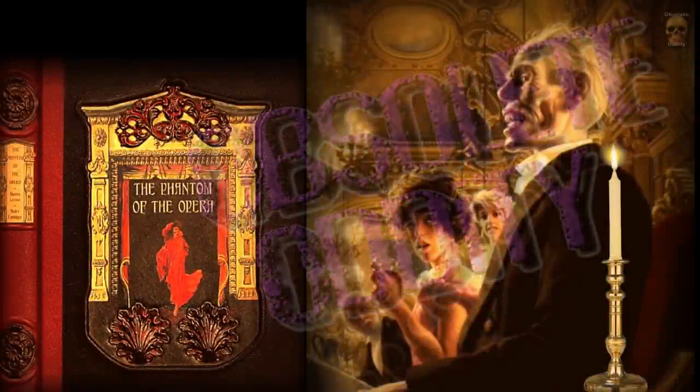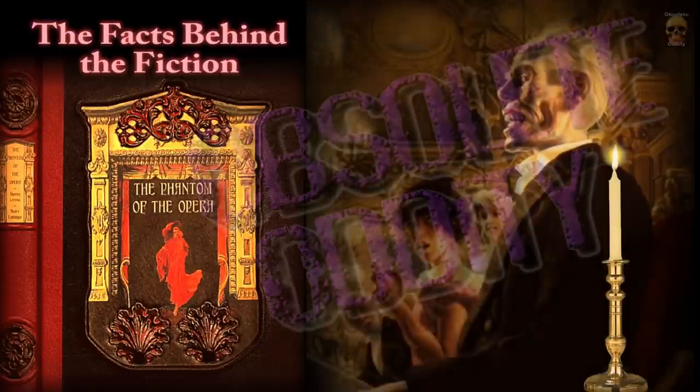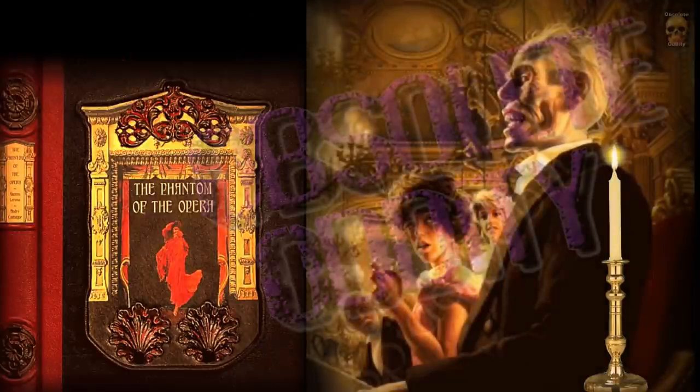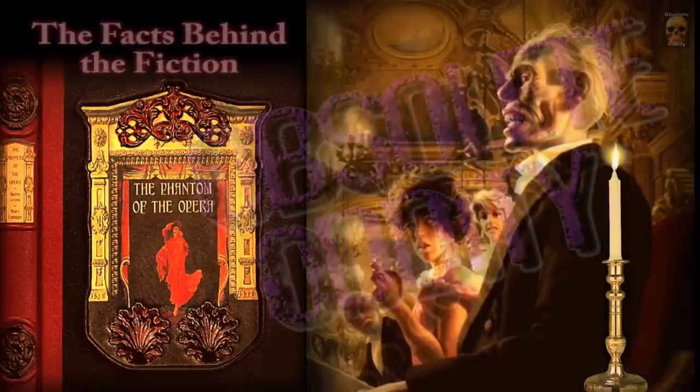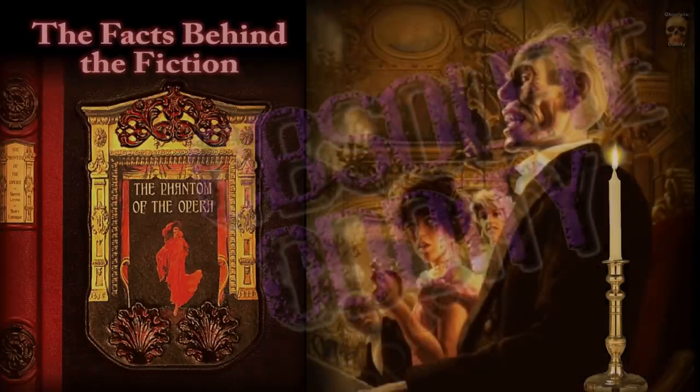Just uploaded today: the facts behind the fiction of The Phantom of the Opera — the real-life incidents that inspired Gaston Leroux when he wrote his novel. Join me on Patreon. And thank you for joining me today on my travels — hope to see you again next time with your bags packed. Take care, God bless, bye-bye.